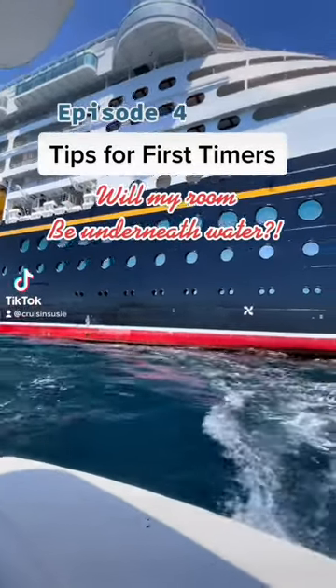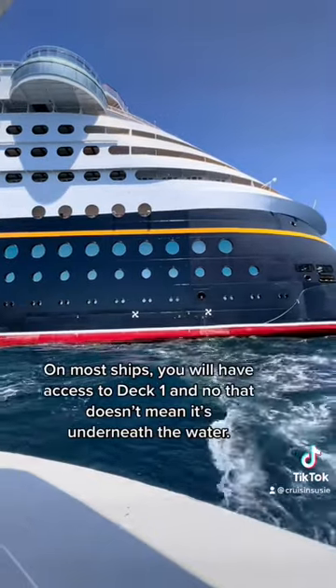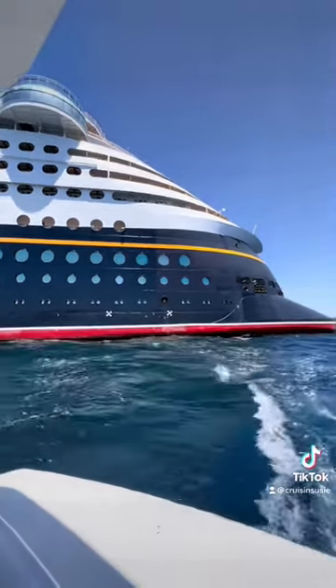This is episode four in a series of videos for first-time cruisers. I'm answering the question: will my room be underneath the water? No, it will not be underneath the water.